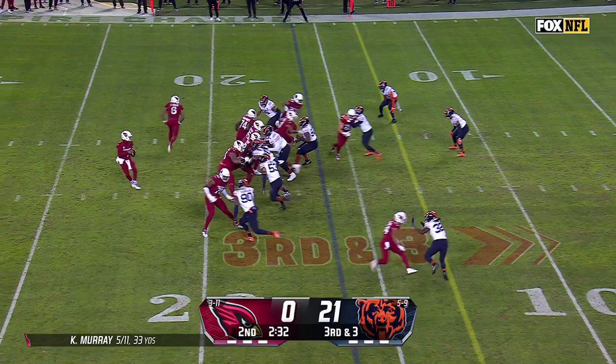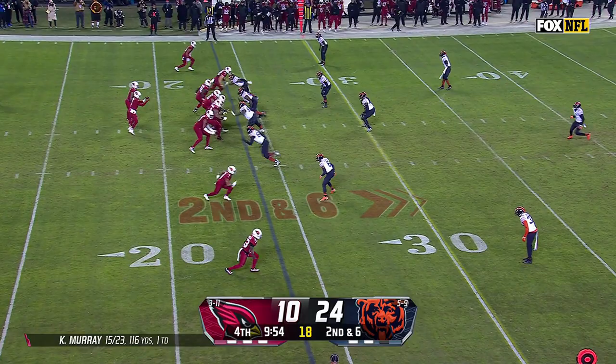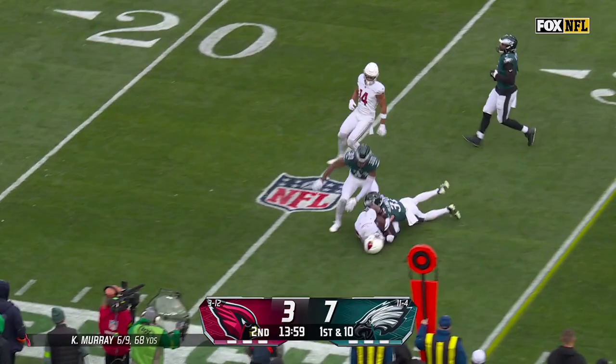Murray to Conner — wide open — Conner at the 10, down the sideline, into the end zone for an Arizona touchdown. Here's Conner open over the middle, first down and plenty more. Conner across the 40 and gets out of bounds. Toss for Conner — great patience, and then it opened up and he stormed forward for 13.